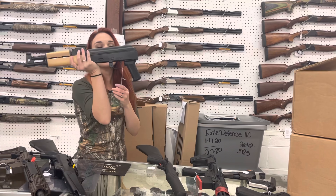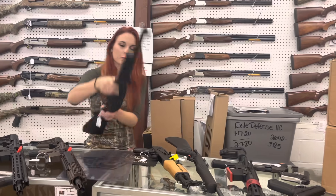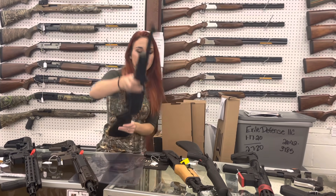Draco — Century Arms Dracos are back in stock, y'all. 7.62x39, $850. Ruger PC Carbines are back in stock. They do come with that adapter for Glock mag. She's going to be $525.